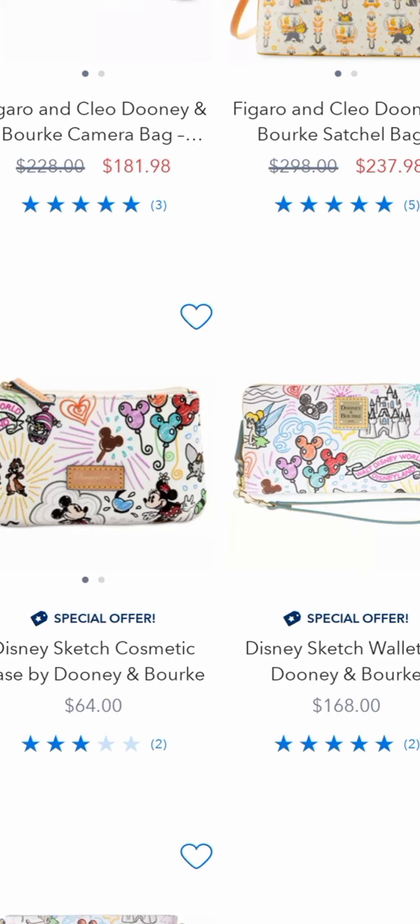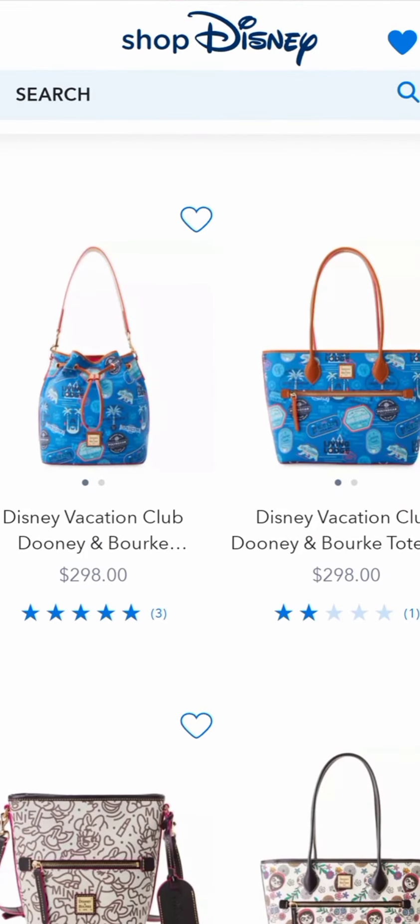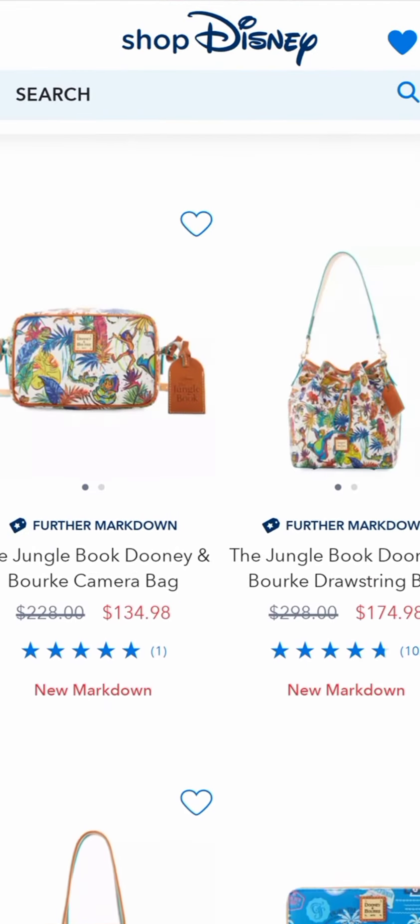This used to be a little Sketch Clutch special offer that was $29 with a purchase, and now it's up to $64. That is crazy.